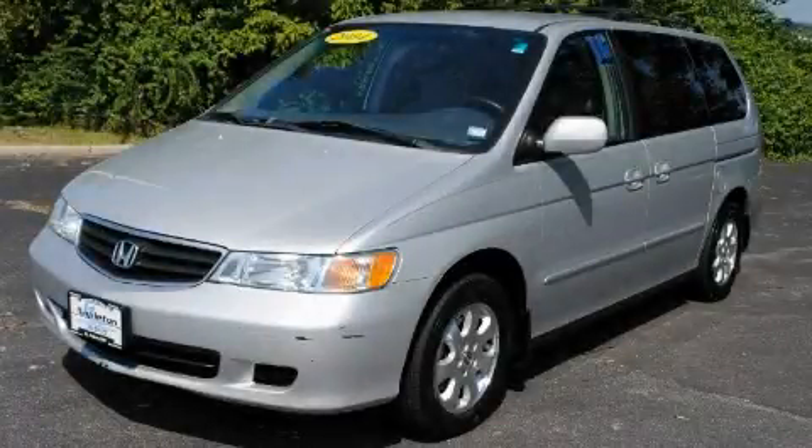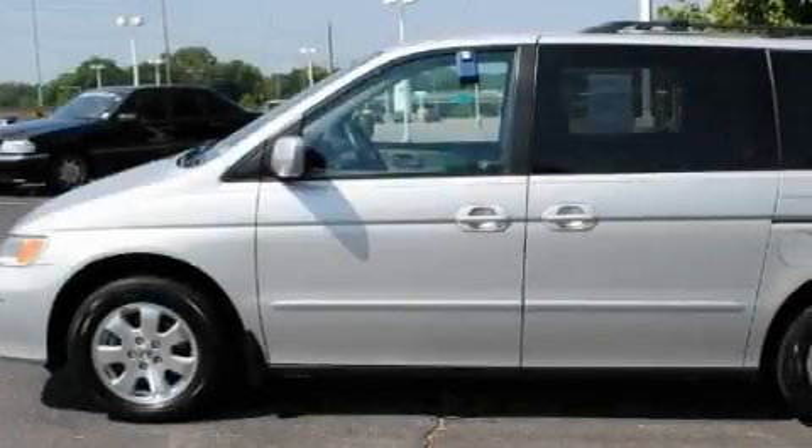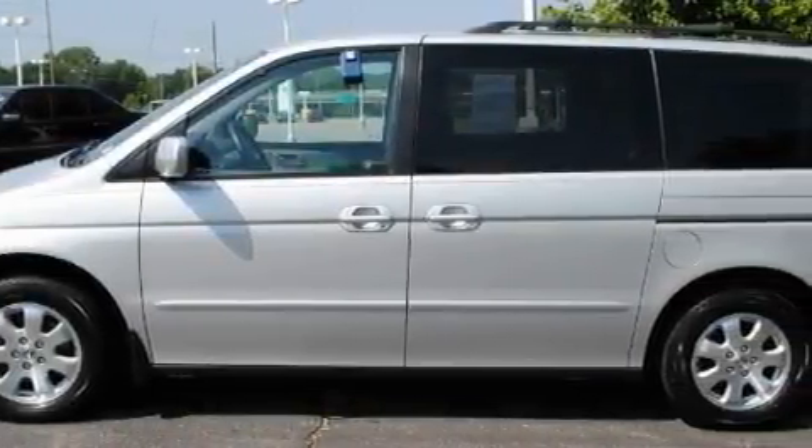This is a 2004 Honda Odyssey, designed with features that accommodate. It has a 3.5-liter six-cylinder engine and an automatic transmission.